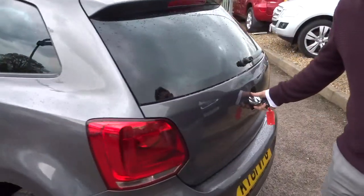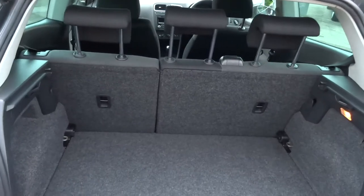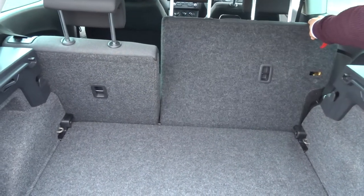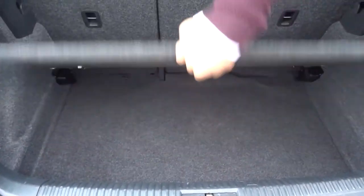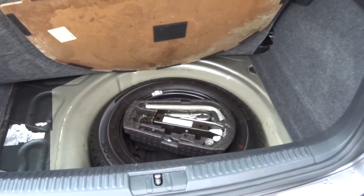Despite the fact that this is a compact car, you still get a very good boot space. These rear seats also fold down, giving you a flat working space if needed. And then underneath the carpet, we have a bit more storage, and then a spare underneath that with your assembly kit.